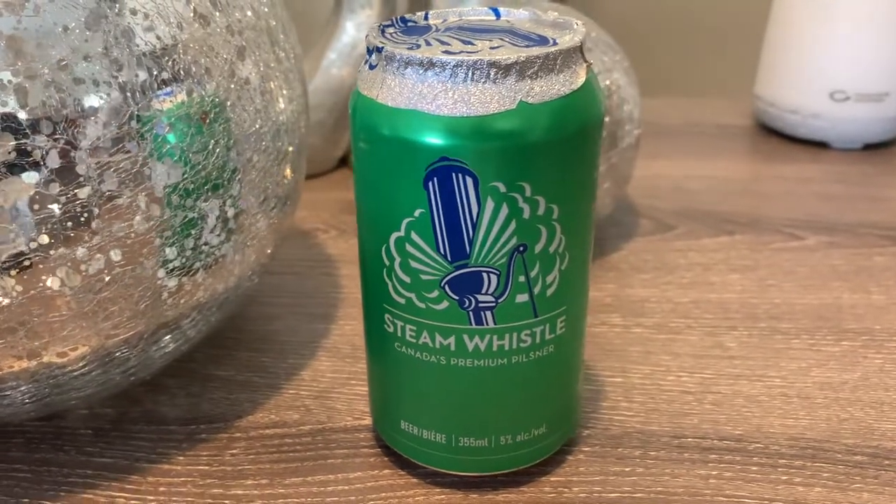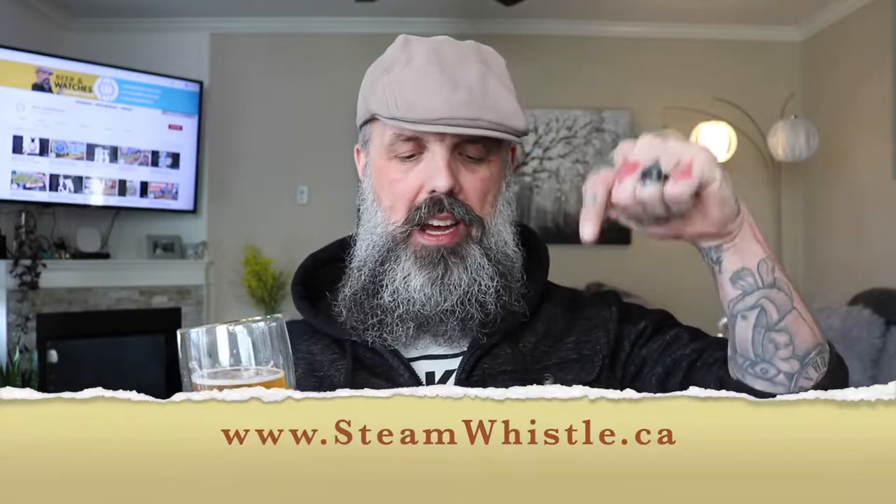Before we get into the review, the beer I'm drinking today is Steam Whistle, Canada's premium Pilsner. It's a 5% alcohol volume lager and it's one of the only Pilsners in the world that still adheres to the Bavarian Purity Act of 1516. Must be pretty good beer — here's to giving away a Swiss watch. Cold, crisp and refreshing. If you want to check out this beer, you can go to the website — I'll put that link in the description below.